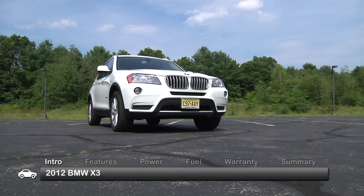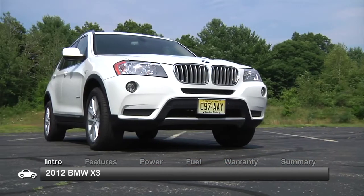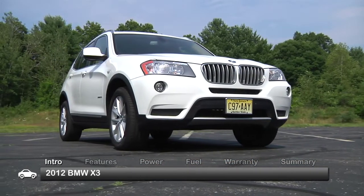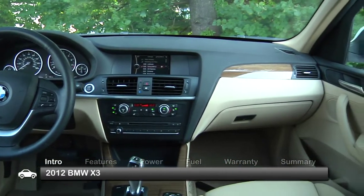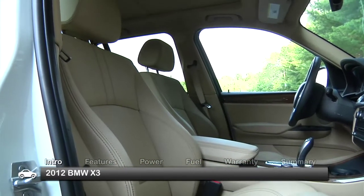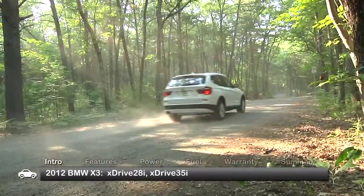One year out from a redesign, the BMW X3 Crossover Utility Vehicle carries over its fresh, well-sculpted look for 2012. Beneath the exterior lies an amenity-filled crossover that delivers the latest in capability and efficiency. Available trims include the X-Drive 28i and the X-Drive 35i.